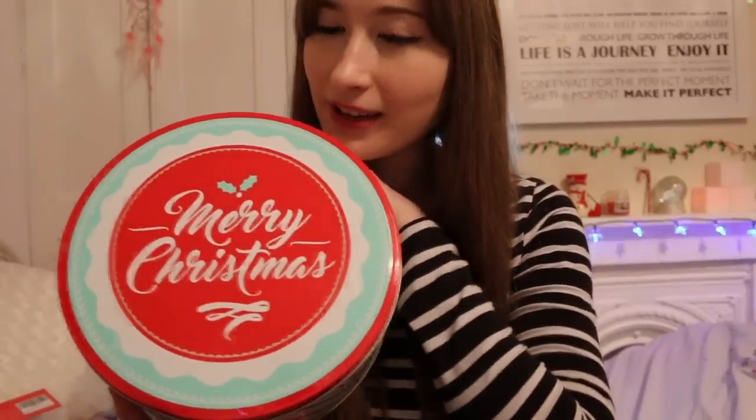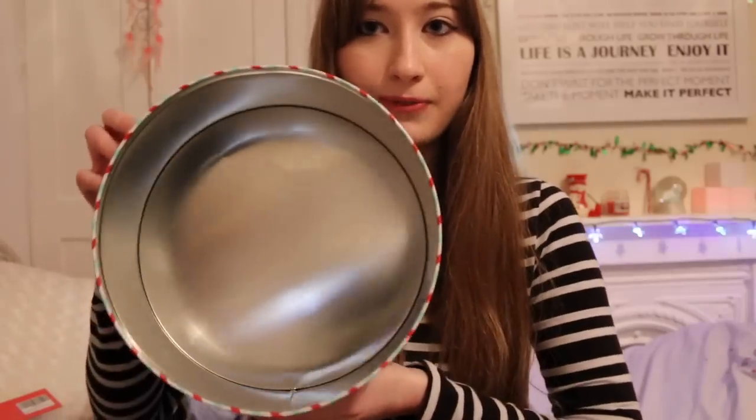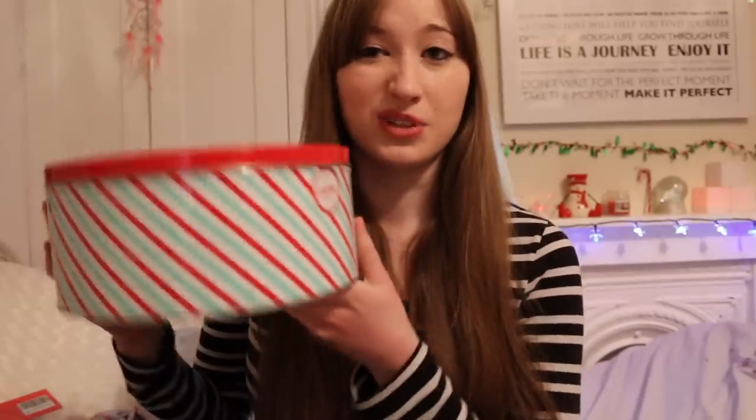Something else I got is this large tin. It's very Christmassy - it says Merry Christmas on the front, and I really love the colours on the outside. I plan to fill this with lots of bathing sand and let Plum have one big sand bath. She loved that sandbox I got her before, and she can definitely have a lovely big dig in this - plus it's very Christmassy, which is a bonus.